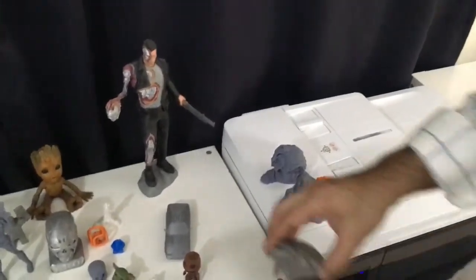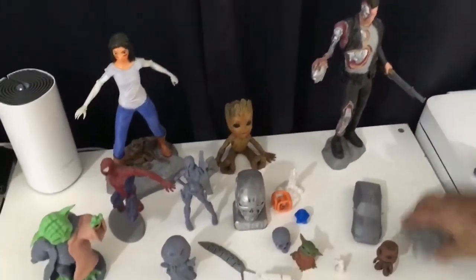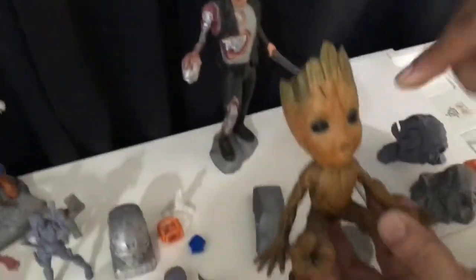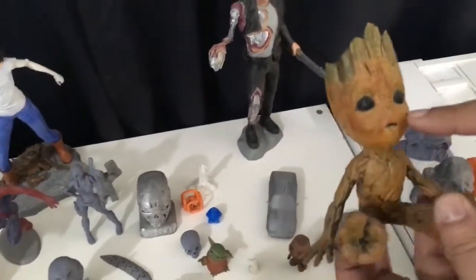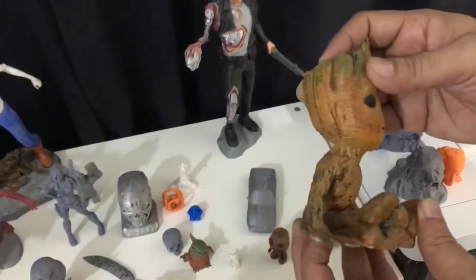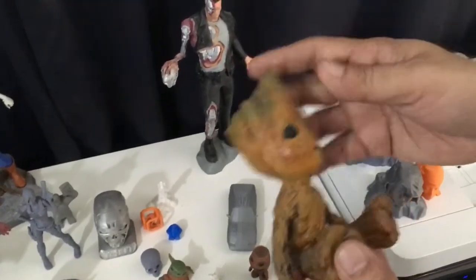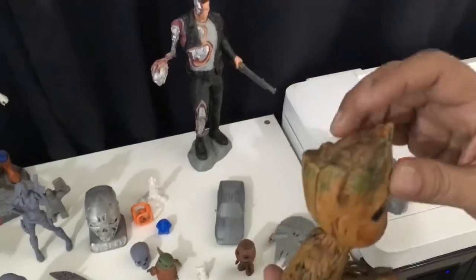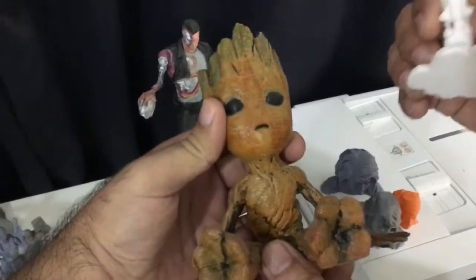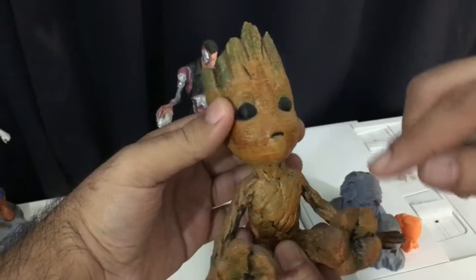Can you please take us through your other prints on the table? This was one of my first. This is Groot, and when the movie was released I saw this model — it was available on the internet for free. I immediately downloaded it and printed it. I was so inspired by the film that I printed it and then painted it myself.